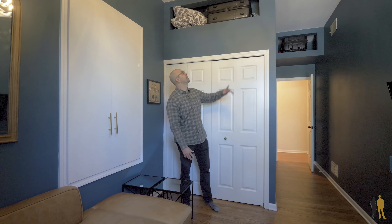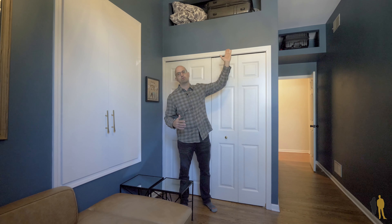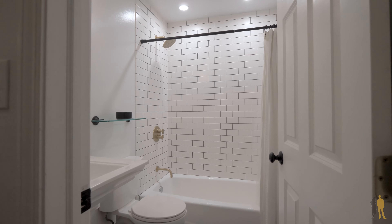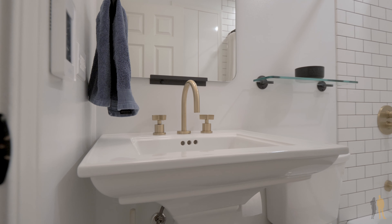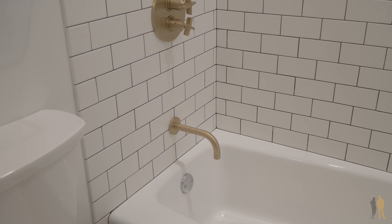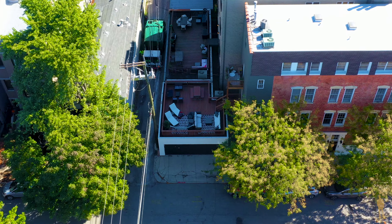We're in the second bedroom, which is perfect for a home office, a gym, or a full bed. This also has a large closet. We've got more storage here and also additional storage — because of the tall ceilings, the owner has taken advantage of all this extra storage you can do up high. There is extra storage in the basement too. Let's go check out the second full bath, which was also redone.